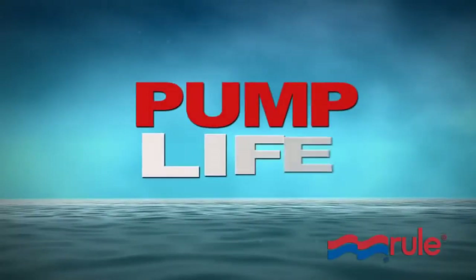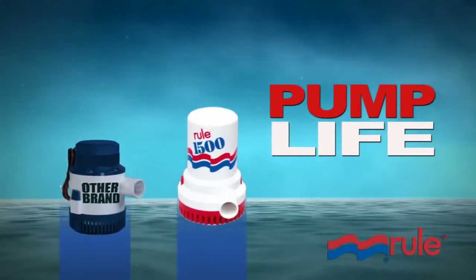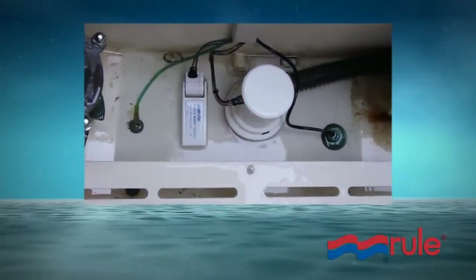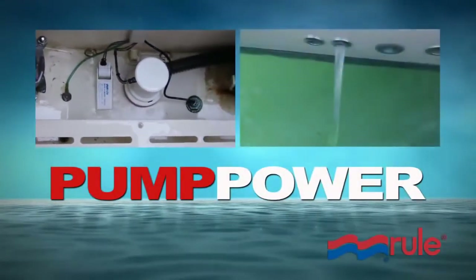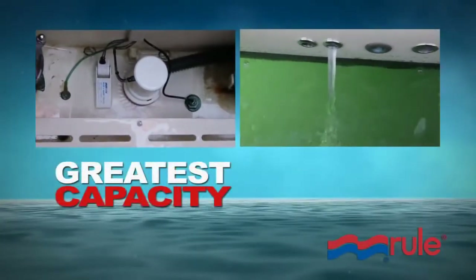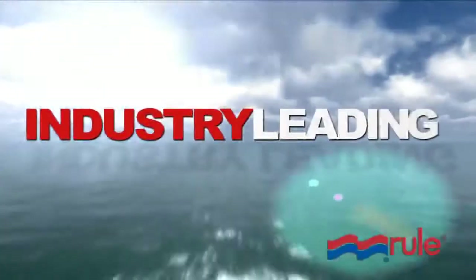There are two things that have set RULE bilge pumps apart from all the rest. The first is the pumping life — RULE bilge pumps last two and three times longer than the competition. The second feature is pumping power. When you stack our bilge pumps up against competitive bilge pumps, we have the greatest capacity at the highest head heights. RULE leads the industry.